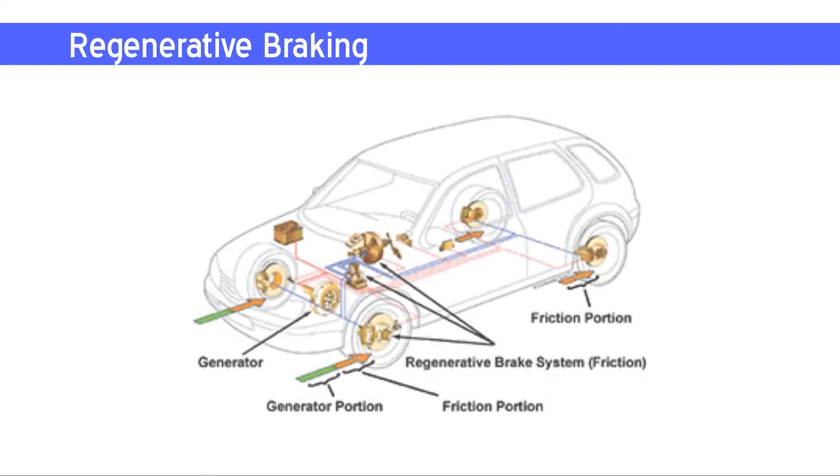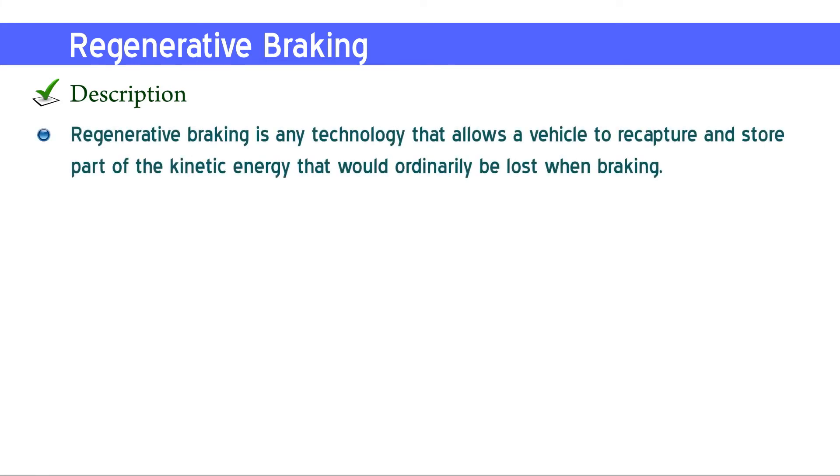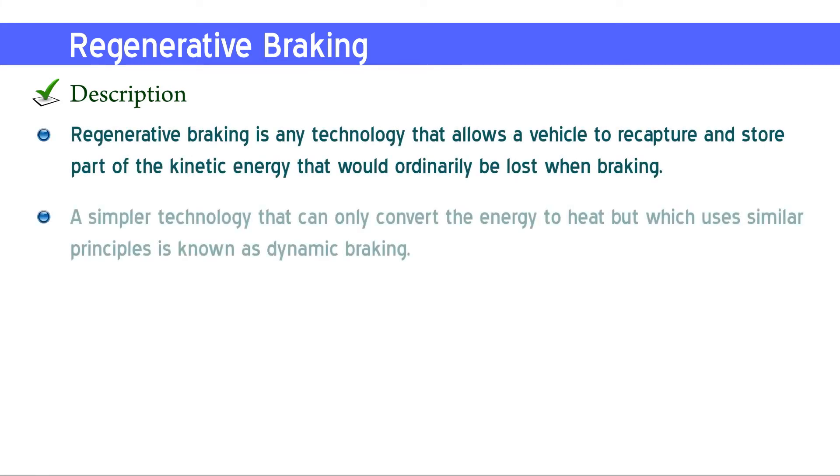Regenerative braking is any technology that allows a vehicle to recapture and store part of the kinetic energy that would ordinarily be lost when braking. Simpler technology that can only convert the energy to heat but which uses similar principles is known as dynamic braking.